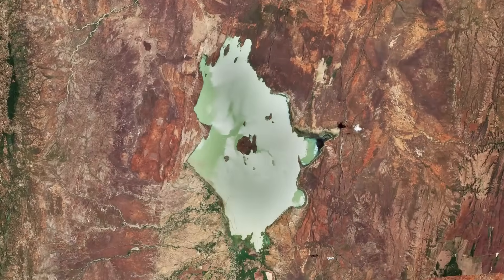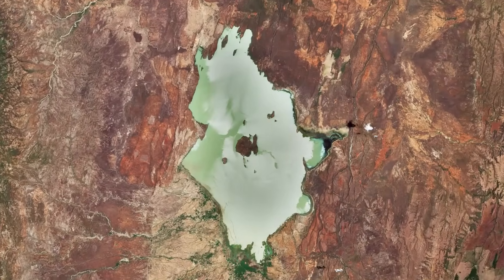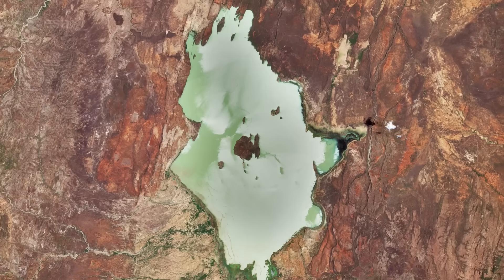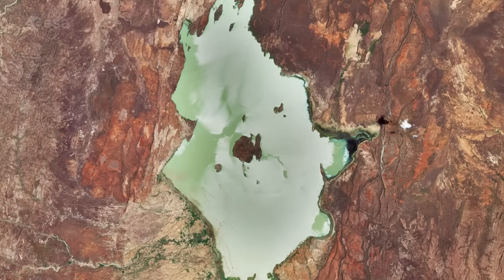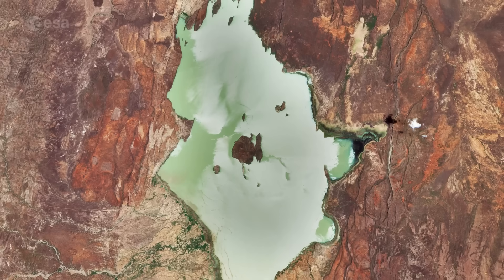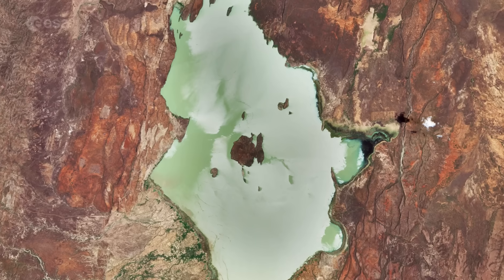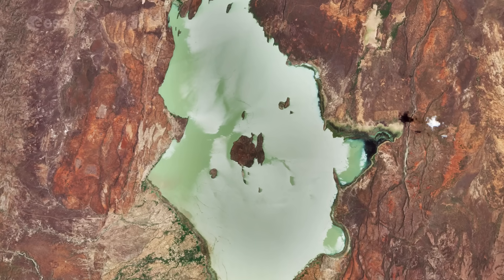Lake Baringo, one of the most northern of the Kenyan Rift Valley lakes, is visible at the top. With a surface area of around 130 square kilometers and an elevation of around 970 meters, the lake has an average depth of around 5 meters and is one of the two freshwater lakes in the Rift Valley.